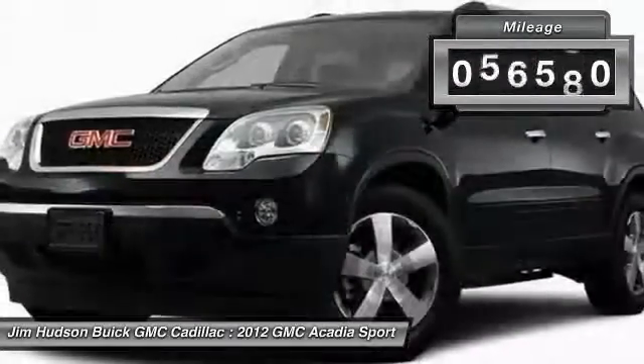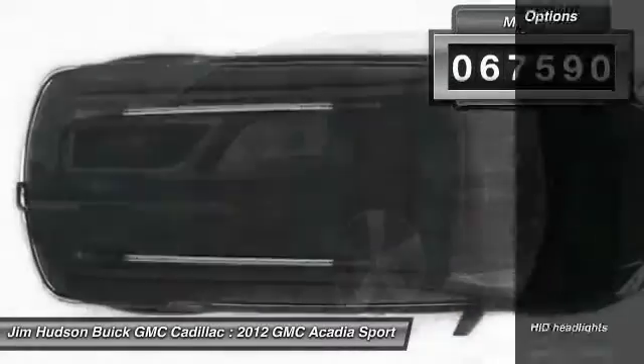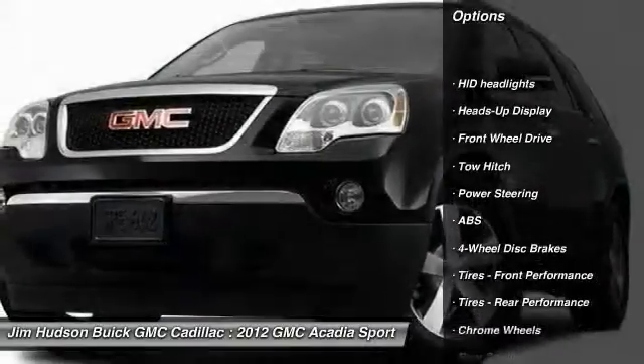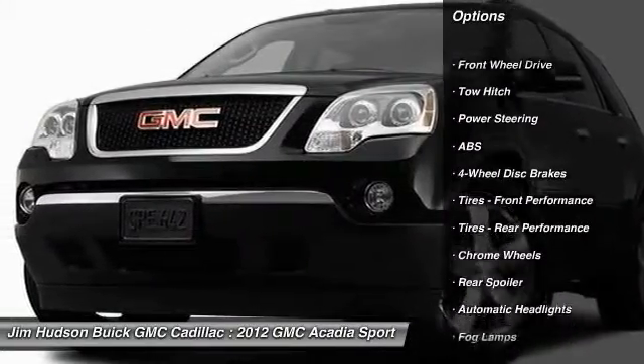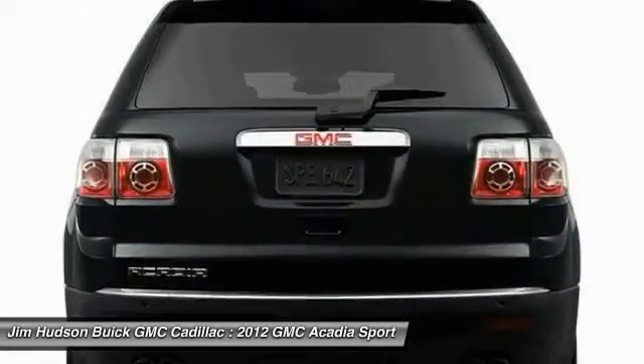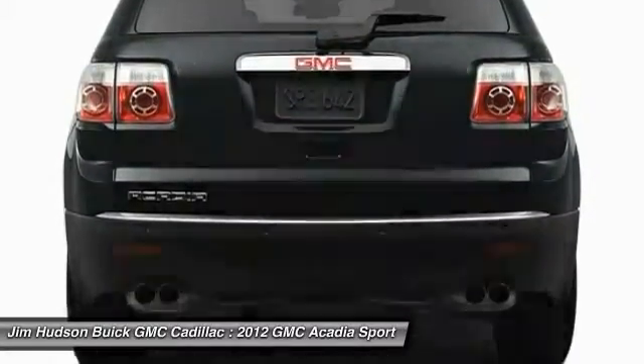This vehicle has less than 70,000 miles. Here are some of this vehicle's great options: stability control, backup camera, power lift gate, keyless entry, remote engine start, traction control, anti-lock braking system, tow hitch, power passenger seat, and Bluetooth.